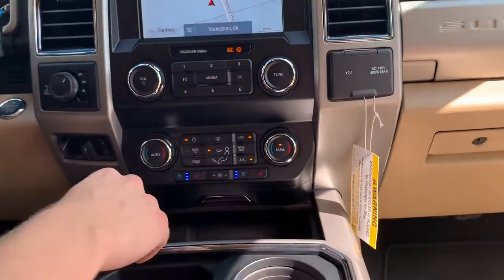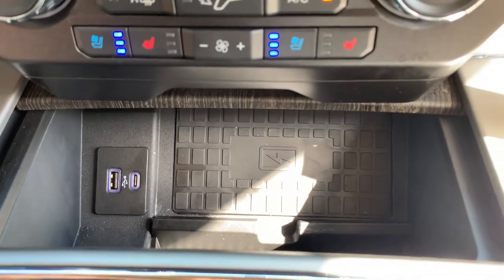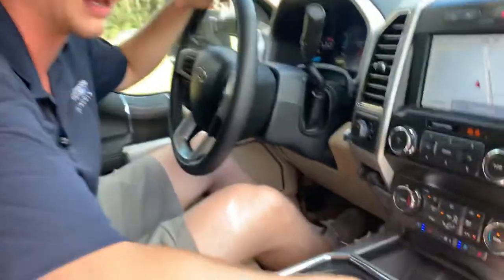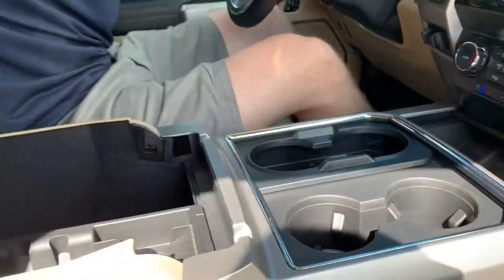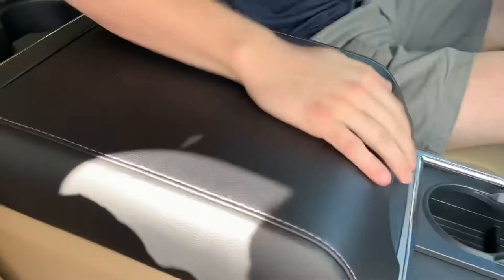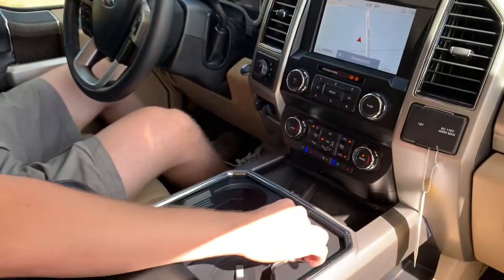In our little storage cubby here we've got USBs, micro USBs, and a wireless charger from Ford that comes with your F-250 package. As we come around we see our big center console — store whatever you need. You also see the dual quad cup holders here.